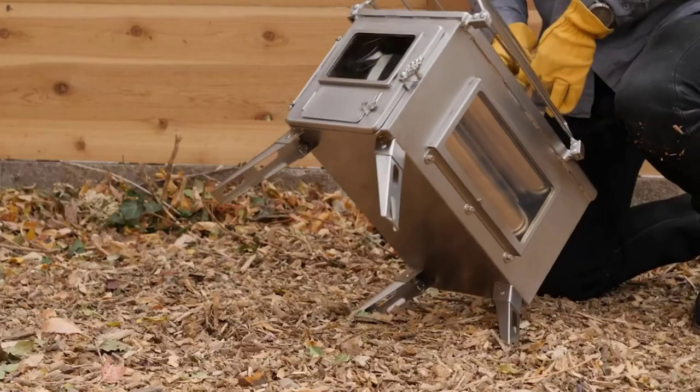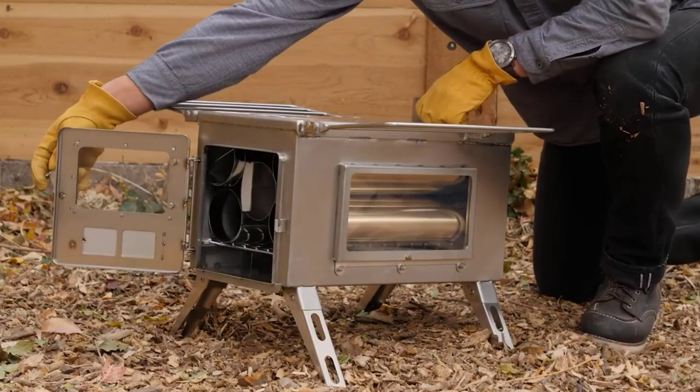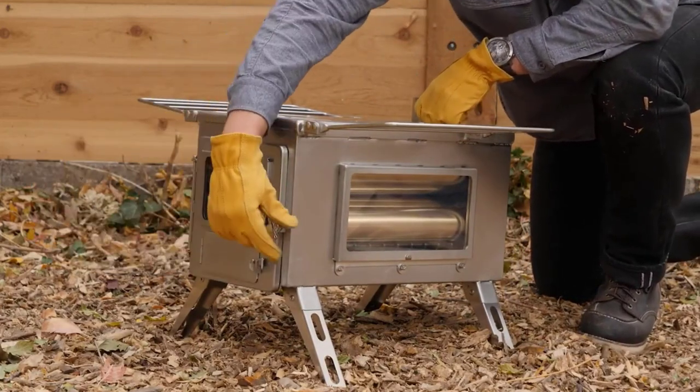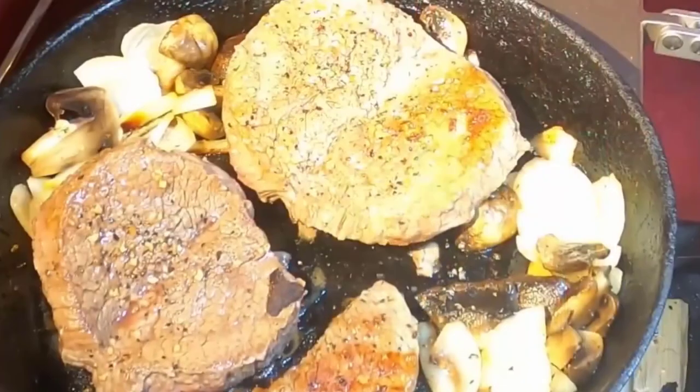With its compact size, 34-pound weight, and multiple sections of chimney pipe, this wood-burning stove is suitable for heating a yurt, tent, or shelter. This well-designed wood stove is ideal for cooking with wood while camping.